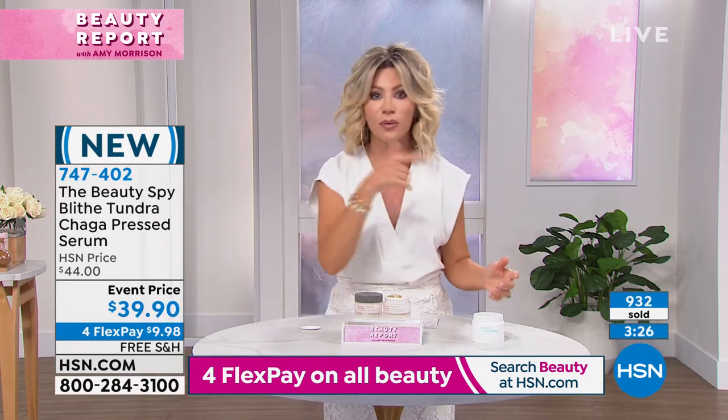Look at the way that it's going to continue to plump up your skin. Our live model just put it right there in the center where she had that number 11 line — gone. So take advantage of the $39.90 value that we have. It's a huge launch in the US, and you can only get it at HSN.